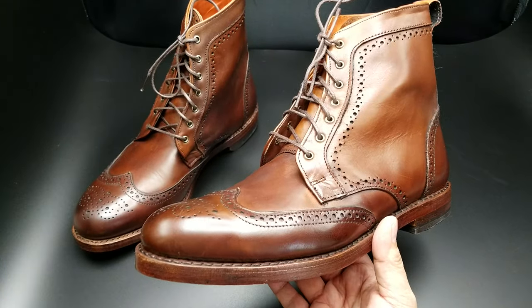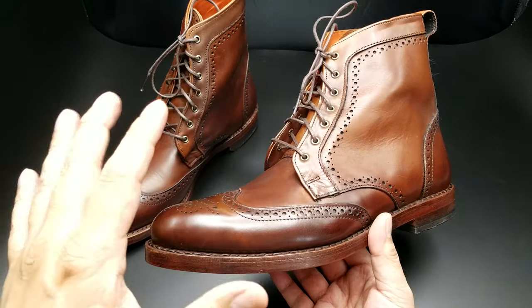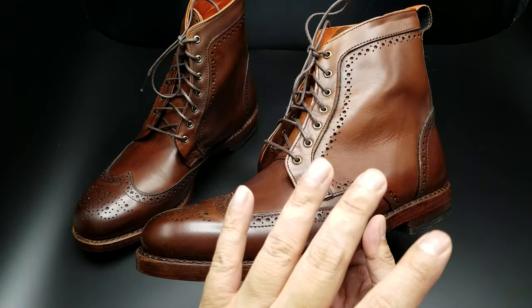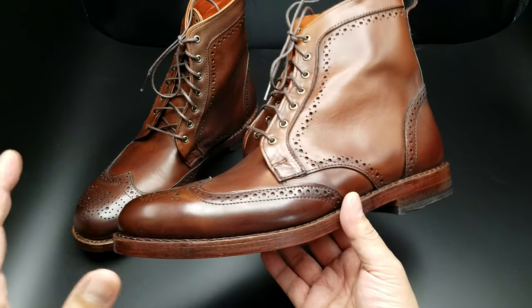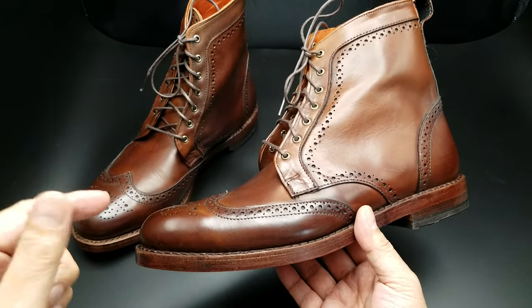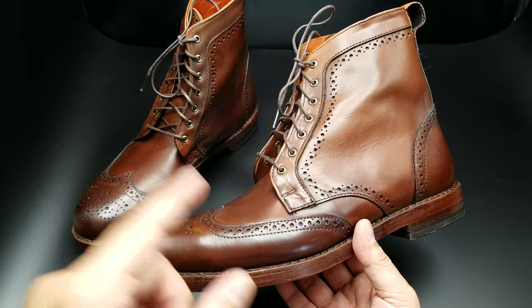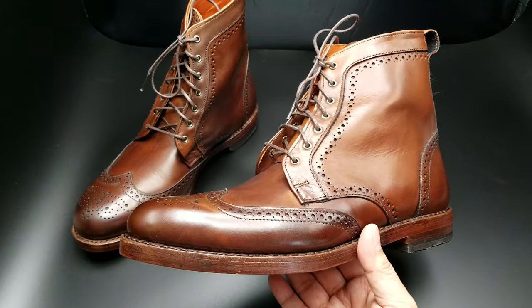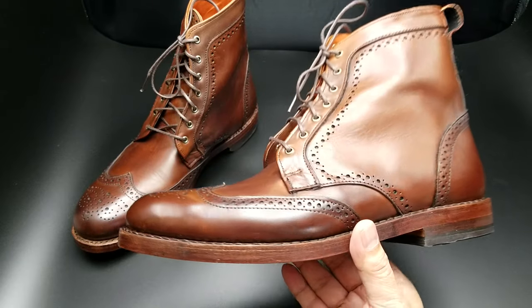These were factory seconds. I think these came out to about $200 including shipping. They had some deal where the more you spent, it went from 20% to 25% to 30% off, so I think I got 30% off the already discounted factory second price.